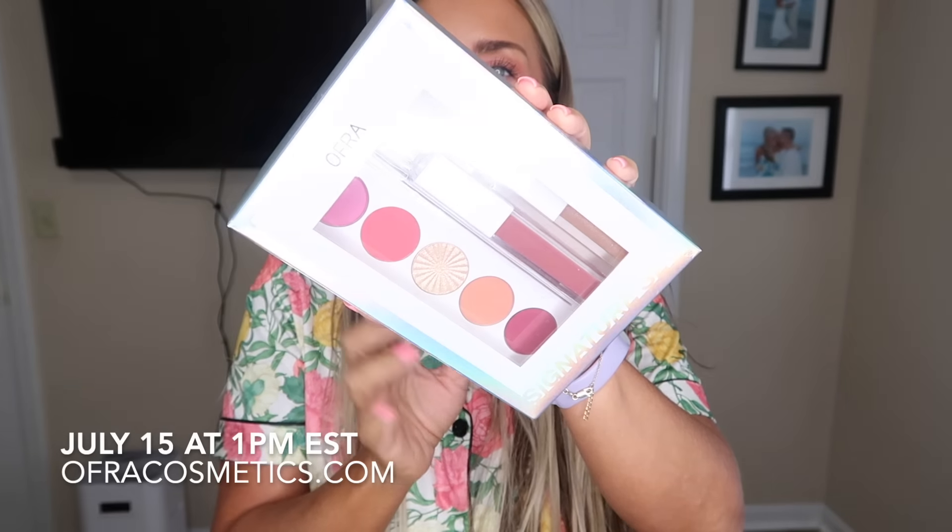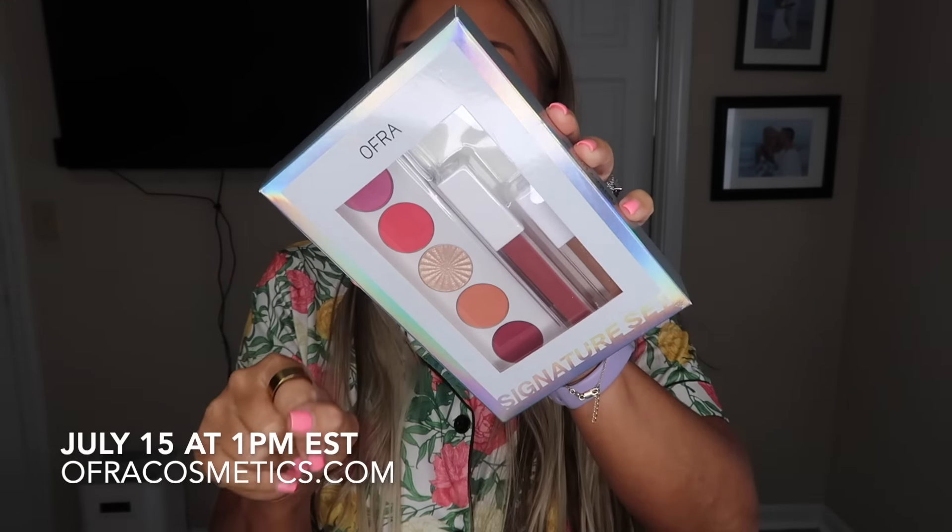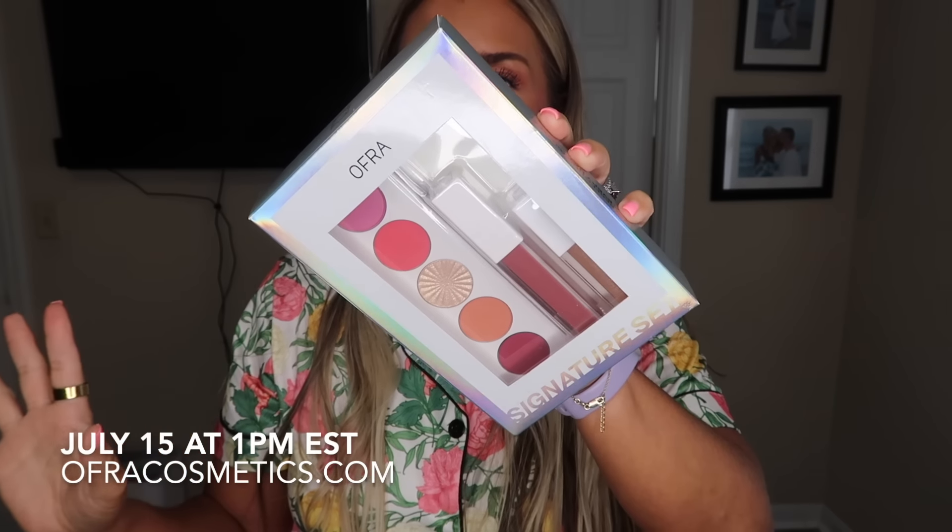Before we jump into today's Shein haul, let's talk — it's out, y'all! Well, it's not technically live yet, it'll be live July 15th at 1 p.m. My volume 2, round 2 with OFRA Cosmetics. Let me show you guys — this is a Sweet and Sassy palette.